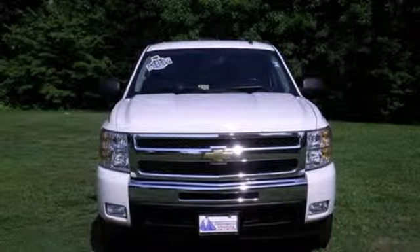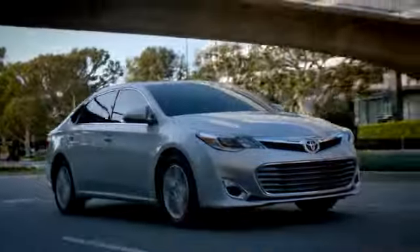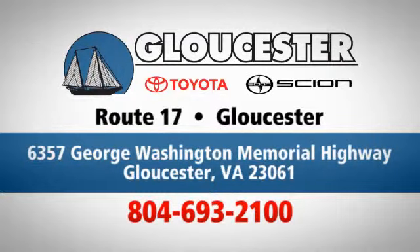Take it for a test drive today. Come in, call, or click — an unmatched customer experience is waiting here for you. Conveniently located at 6357 George Washington Memorial Highway in Gloucester, Virginia.